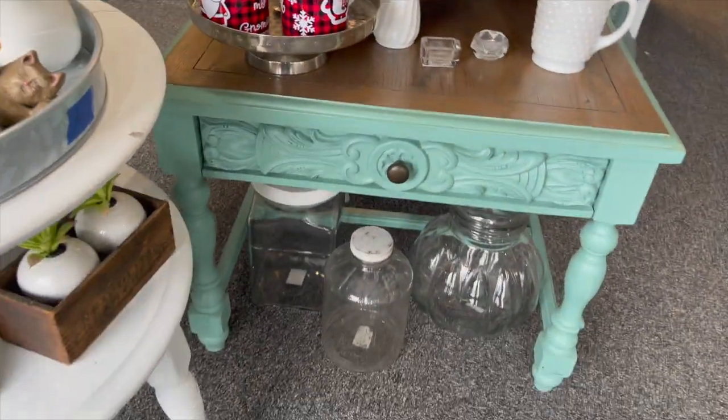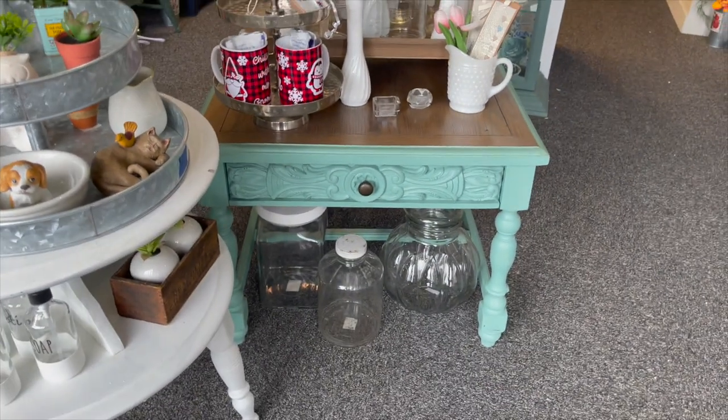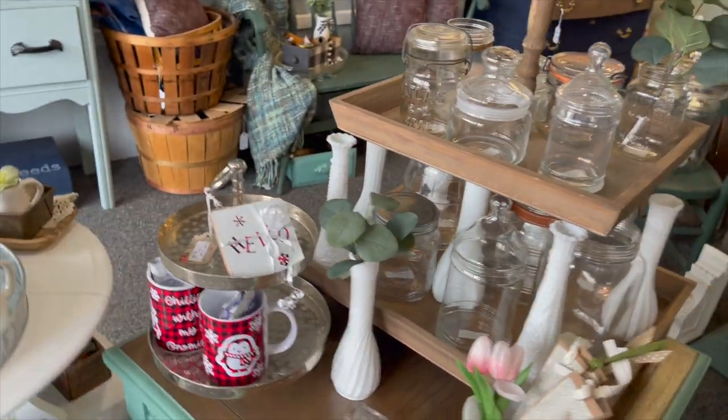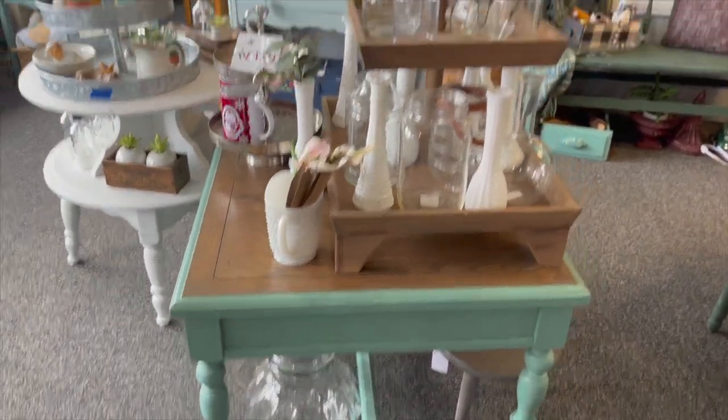On this cute piece — I think this is an Ethan Allen, this is a Lane. This has got clear glass, milk glass. I did throw some mugs over here with buffalo plaid, but they may be moved. I love how this display has turned out.